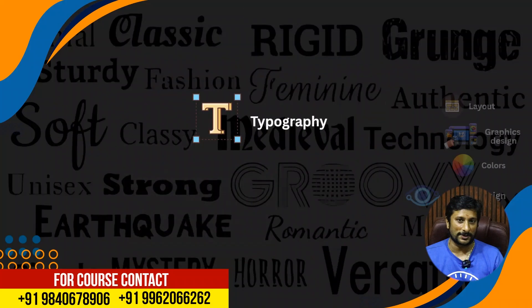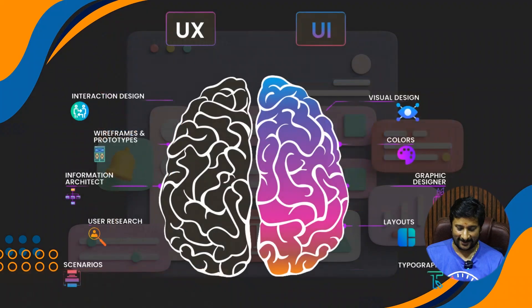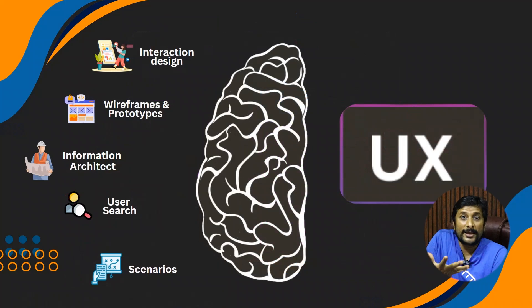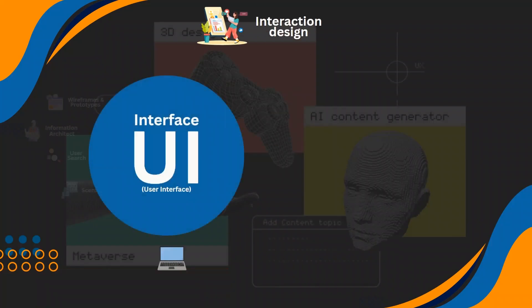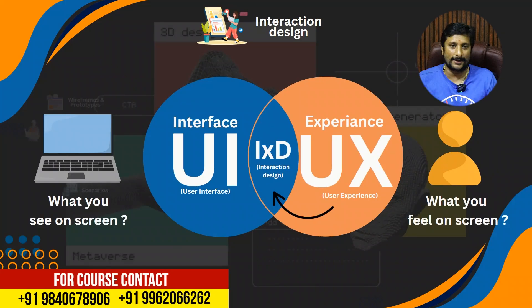UI means the user is interacting with the interface. UX is user experience. If I tell you how to do the user experience, that is interactive design. How to use the customer-facing button, phone — that is number 4, how easy to use. That is the interactive design. UI interface is UI. What you see is UI; what you feel is UX.